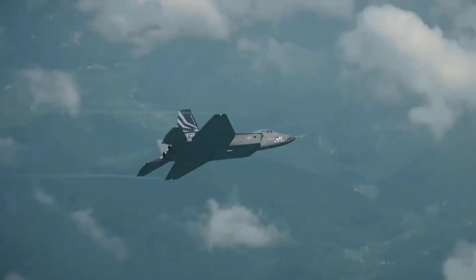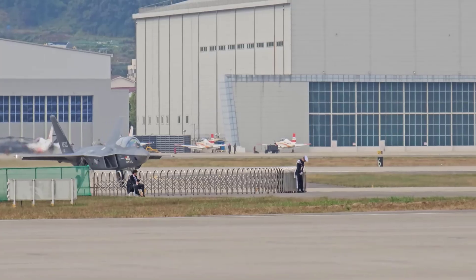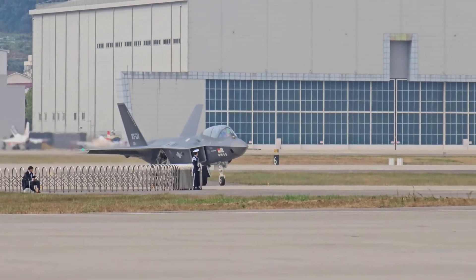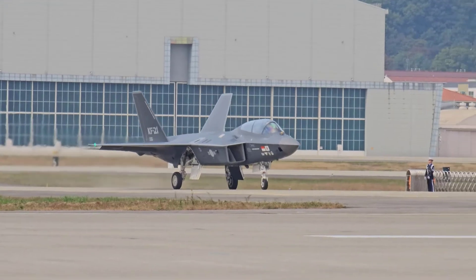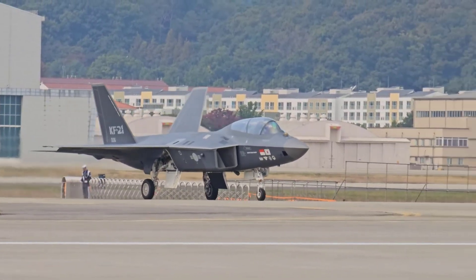Welcome to the comparison between the advanced Turkish fighter jet TFX and the KAI KF-21 fighter jet from South Korea. Both of these fighter jets offer high-end modern technology, but the question is: which one is superior? Let's find the answer.